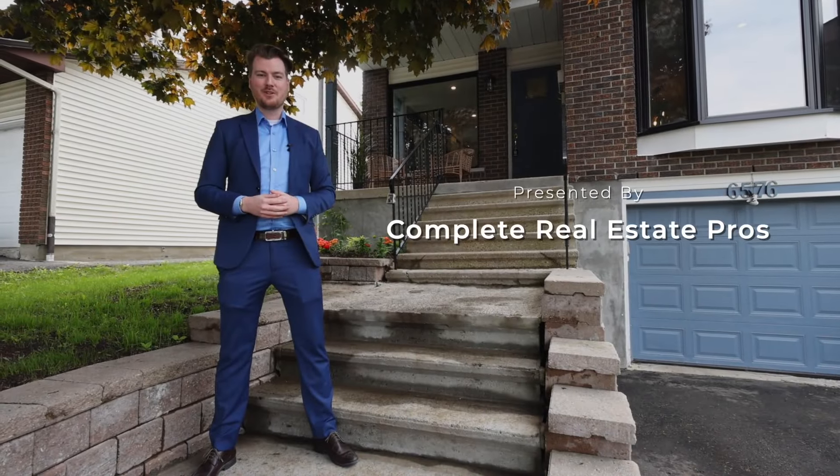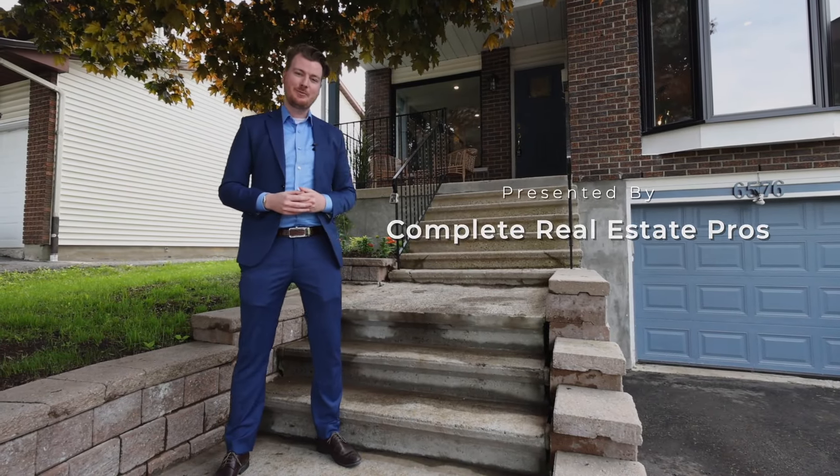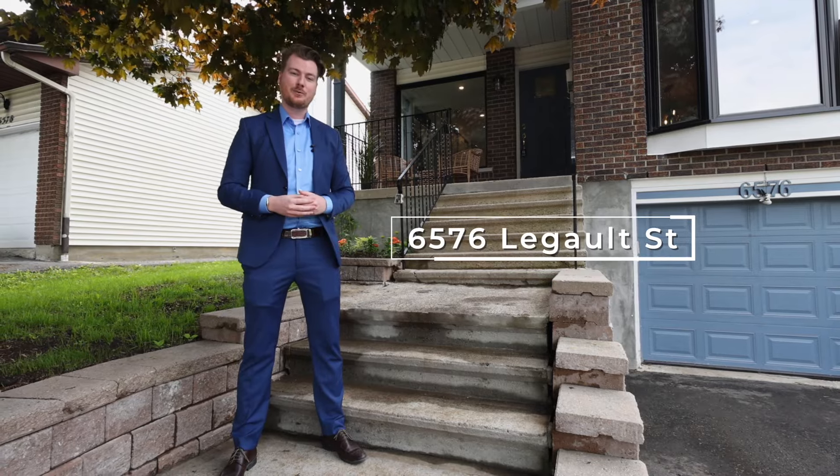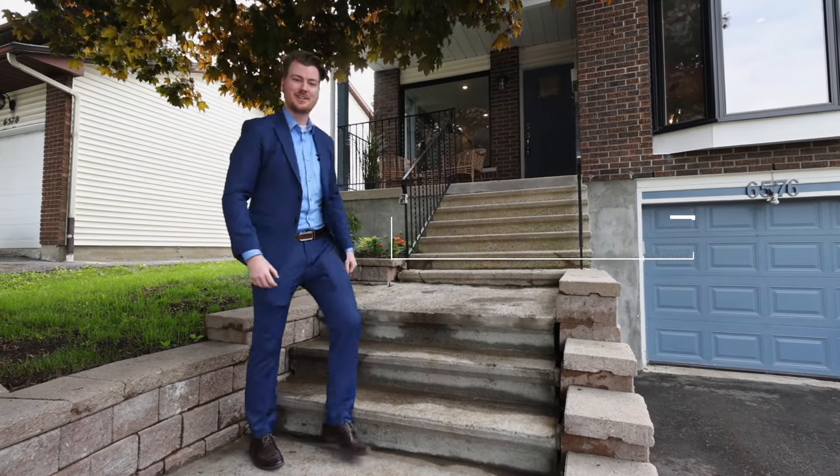Hey, Scott here with Complete Real Estate Pros. We're back with another great listing, this time in Orleans. We have a four-bed detached home with a brand new in-law suite in the basement. Come inside, let's check this place out.